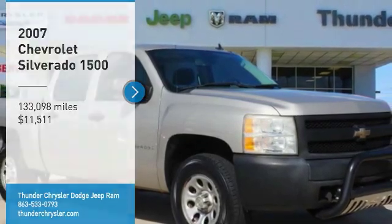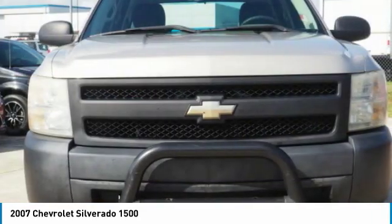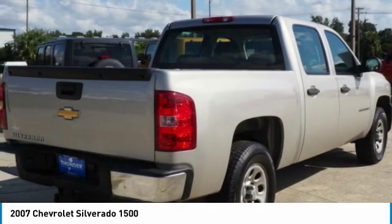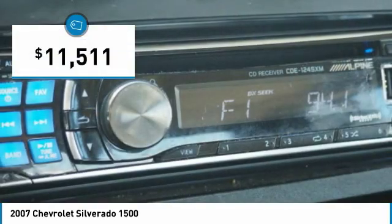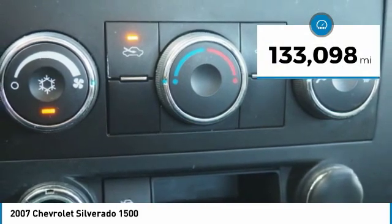Stop by and take a look at the 2007 Silverado 1500. The Chevy Silverado 1500 has the lowest cost of ownership of any full-size pickup and is priced below $15,000. This vehicle has less than 135,000 miles.